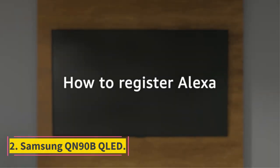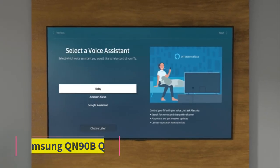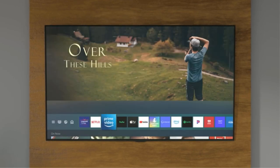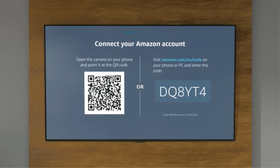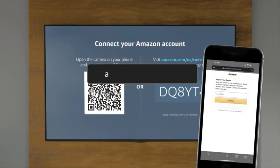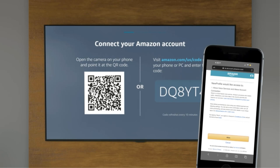Number 2: Samsung QN90 QLED. As the Samsung The Terrace is a dedicated outdoor TV, it's costly and most beneficial if you don't have a proper enclosed space for your TV. However, if you can protect the display from the outdoor elements and want to spend less, consider an upper mid-range model like the Samsung QN90 QLED. It's nearly as bright as The Terrace and, combined with its remarkable reflection handling, you won't have many problems using it outside.